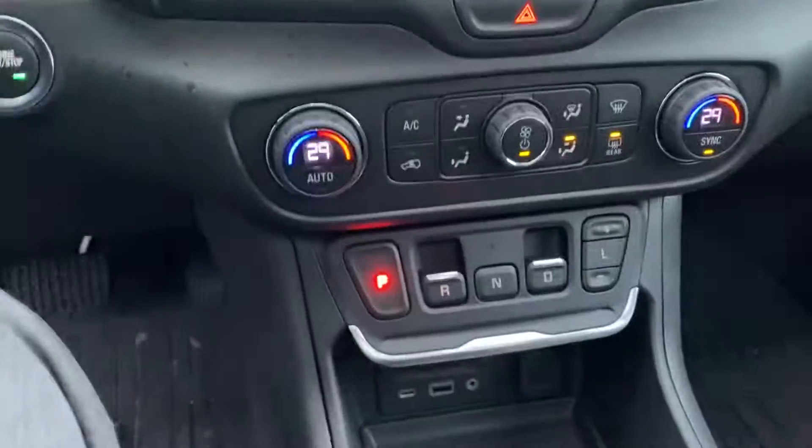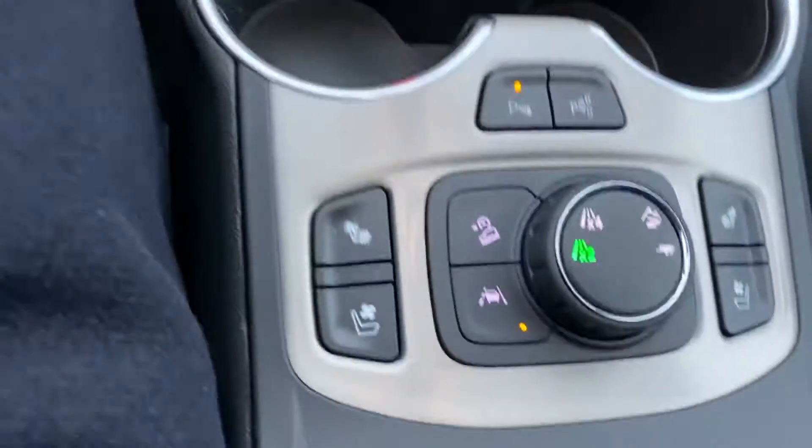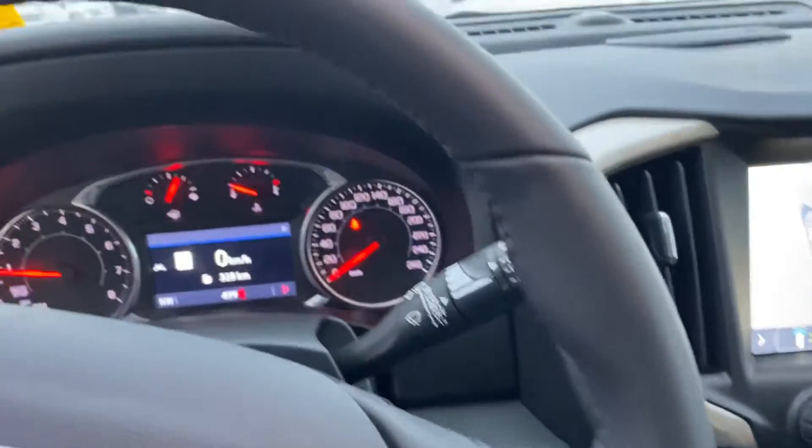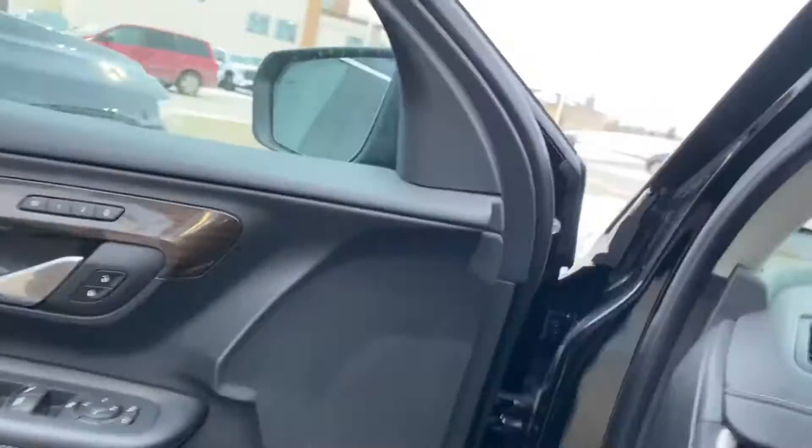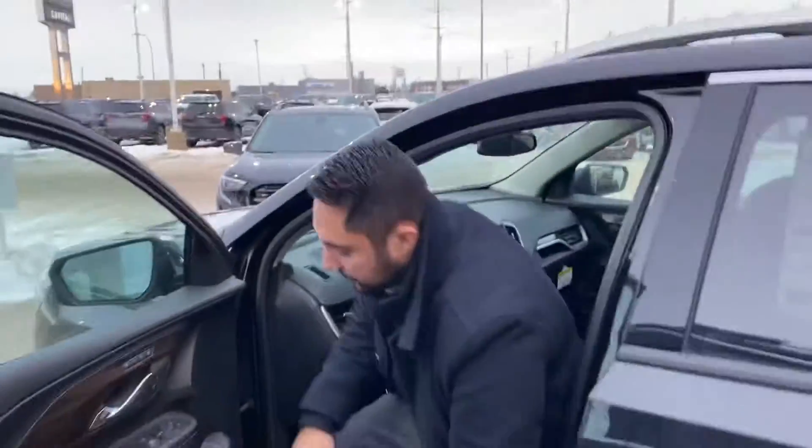We've got heated and cooled seats. It's got the wireless charging port for your phone — you name it, it's got it. We've got a leather wrapped heated steering wheel, a Bose stereo system, and all your power options: window locks and mirrors of course.